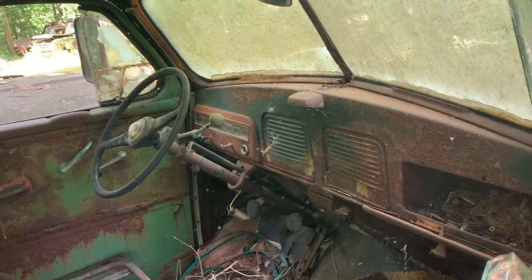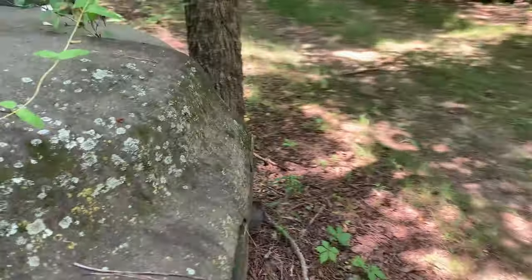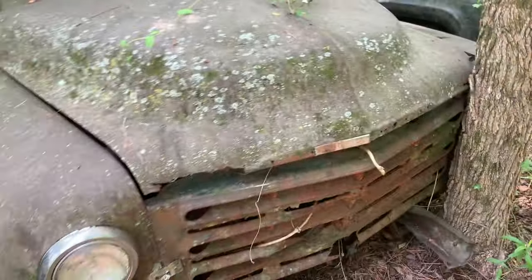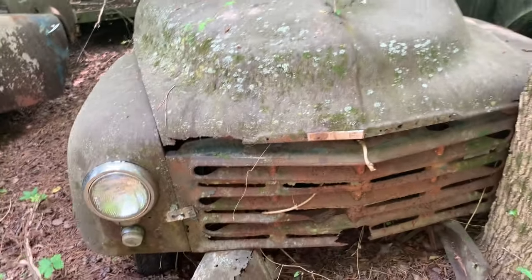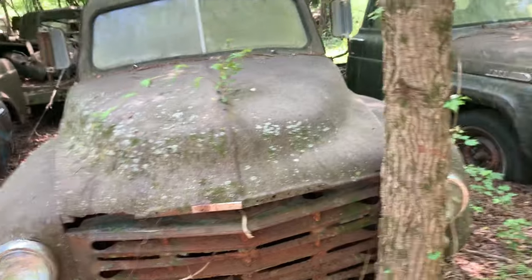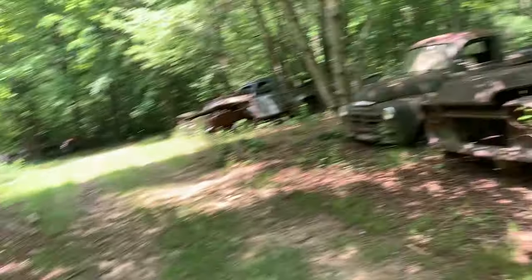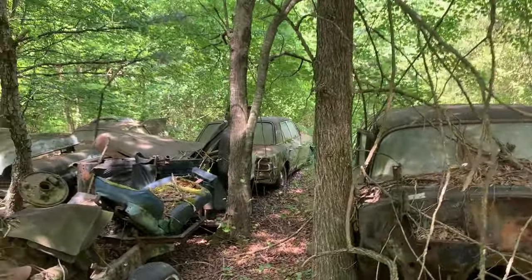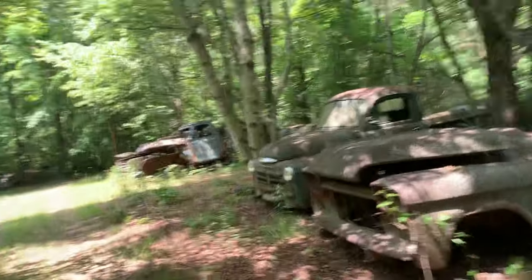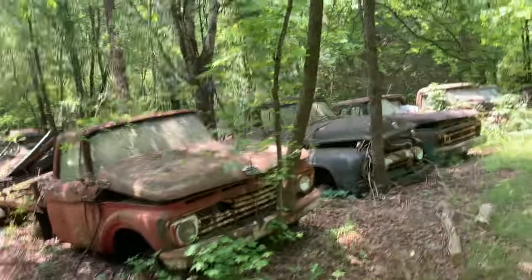What is this thing, Studebaker? Let's see. We're missing some letters. I want to say it's a Studebaker — yeah, it's a Studebaker. Ford. Oh, we got an old Rambler over there. The old man's getting tired, time for a nap.